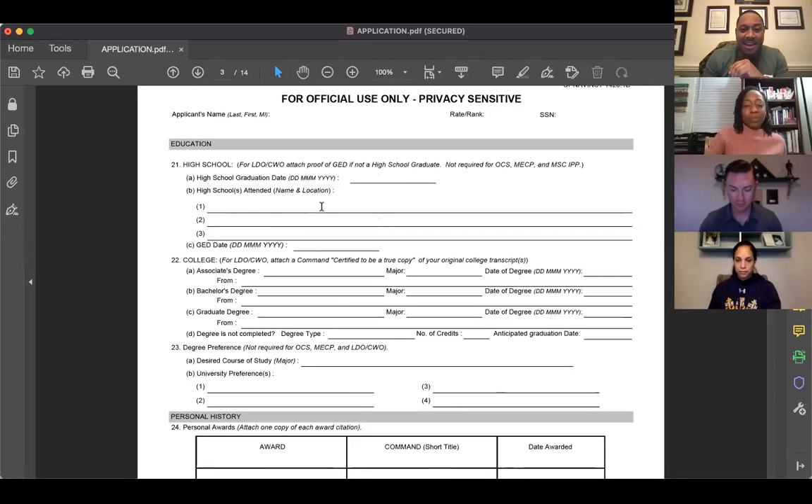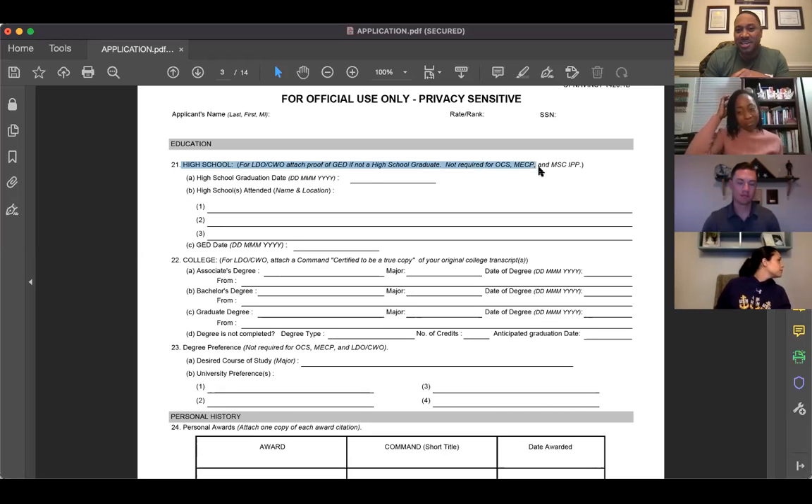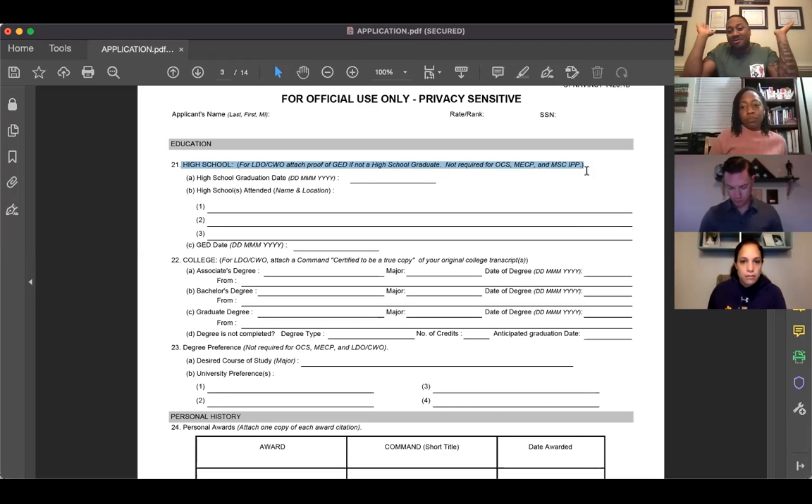Pay attention to detail: page three clearly states high school transcripts are NOT required for MSC IPP, so don't contact your high school. You only need college transcripts. Also, as of last year, college transcripts can be unofficial — the college can send them to you electronically, you can open them and include them in your package without them needing to be mailed directly from the school.